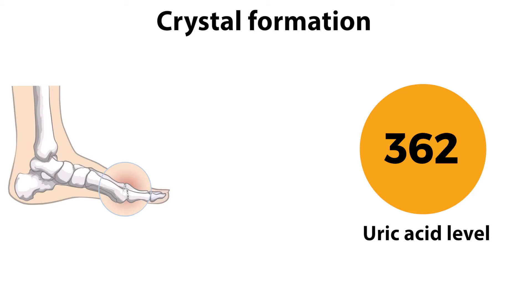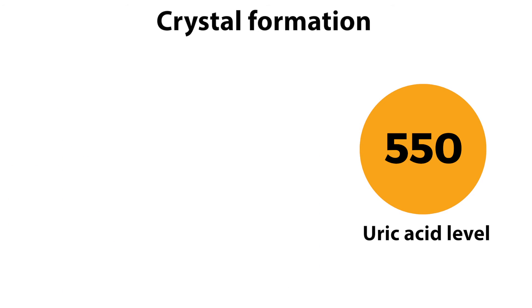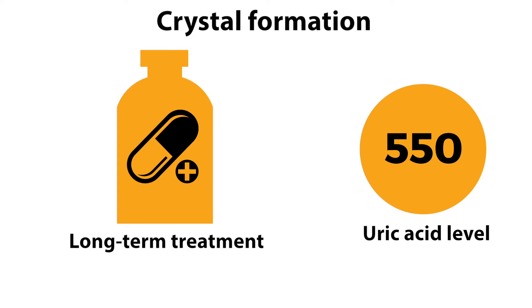Persistent concentrations over 360 micromoles per litre can lead to the formation of crystals and gout attacks. Long-term medications or prevention treatments are available to lower the level of uric acid in your blood and manage the condition and its effects on your body.